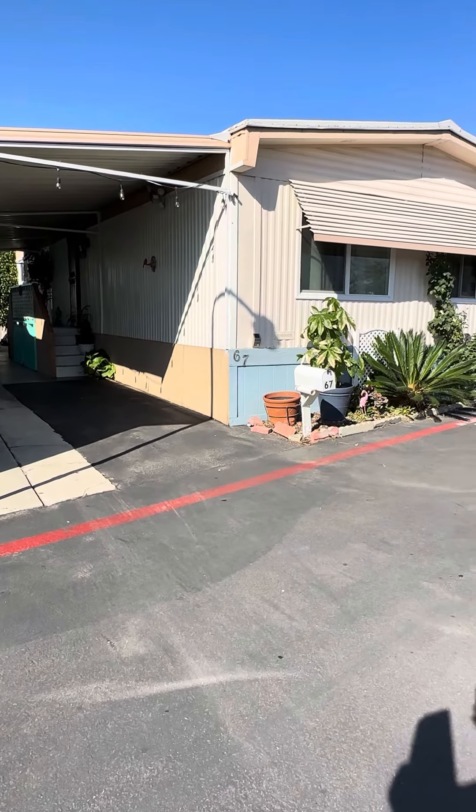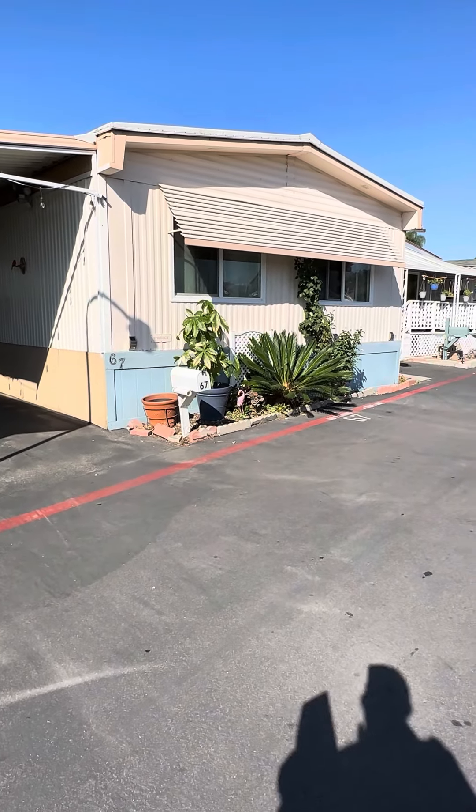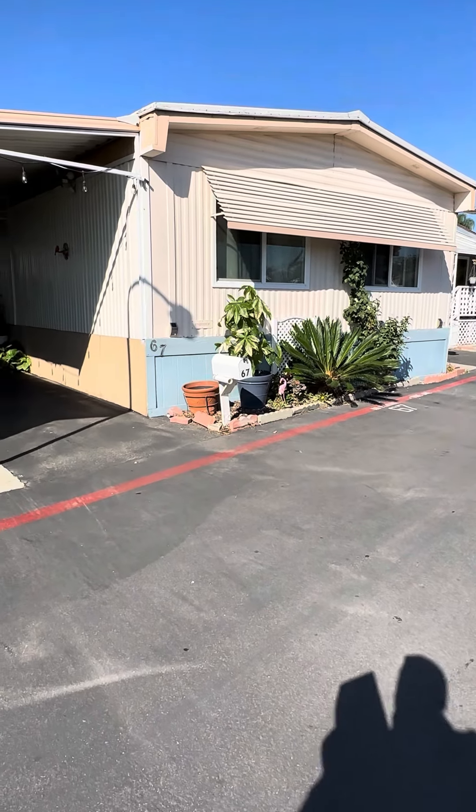I went and knocked on this particular door. The sellers told me there was no confirmed appointment, even though I have the text message from the realtor. So they're not allowing me access at this time.